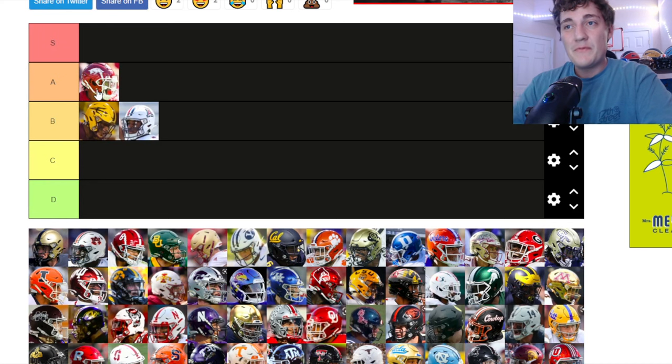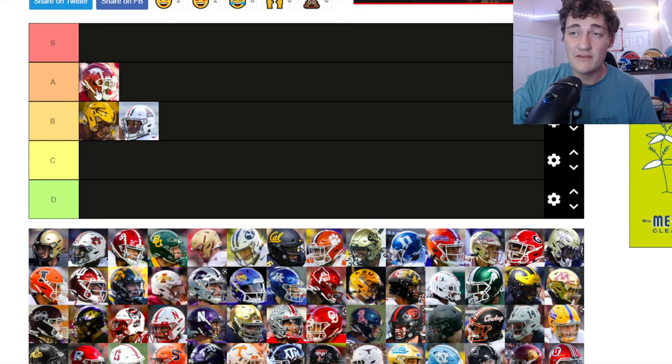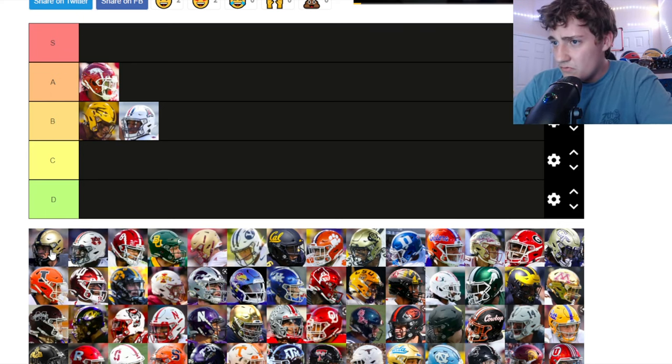Next up Arkansas — I honestly think they have a pretty clean helmet. I like the pig logo and the chrome red on the helmet. I know some teams might have better helmets than what's pictured, but we're ranking the helmet shown. Arkansas is very clean — I'm putting it in A tier.